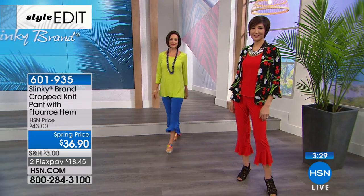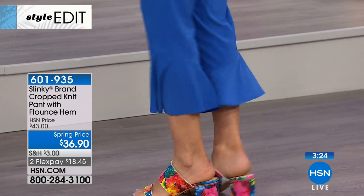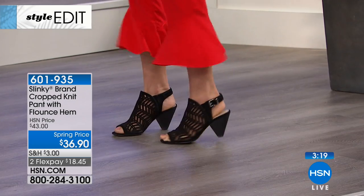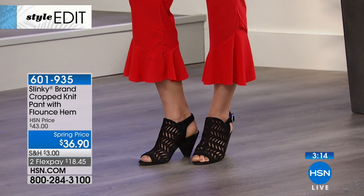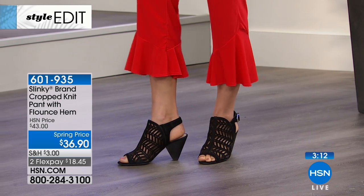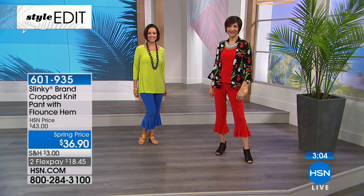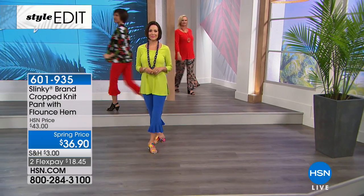You're seeing ruffled pants everywhere on all the runways and in high-end couture designer boutiques — it's all about ruffles and flounce. This is brand new, saved for this hour, and we are so excited to be launching it today. This ruffle pant is actually one of our best sellers on HSN.com — the minute it went online it was flying.